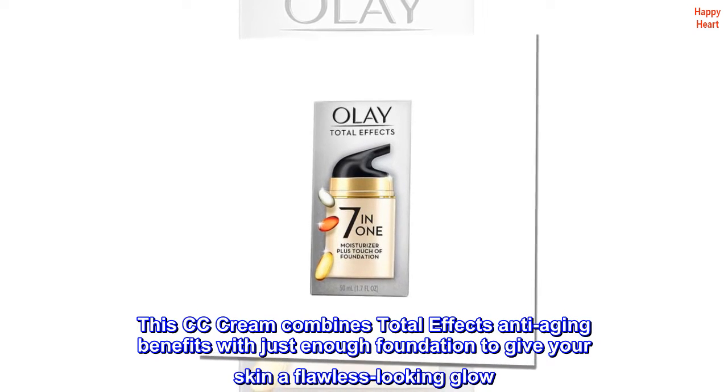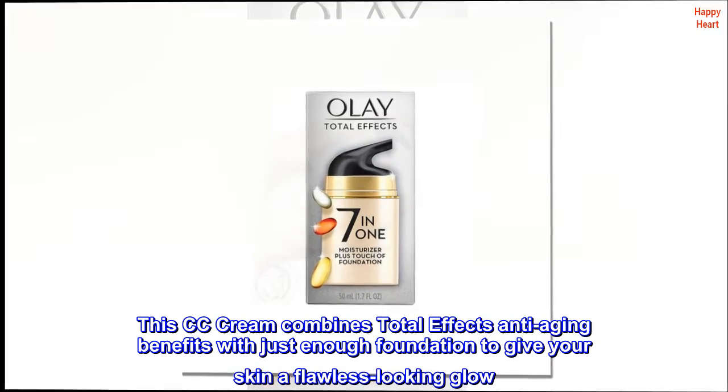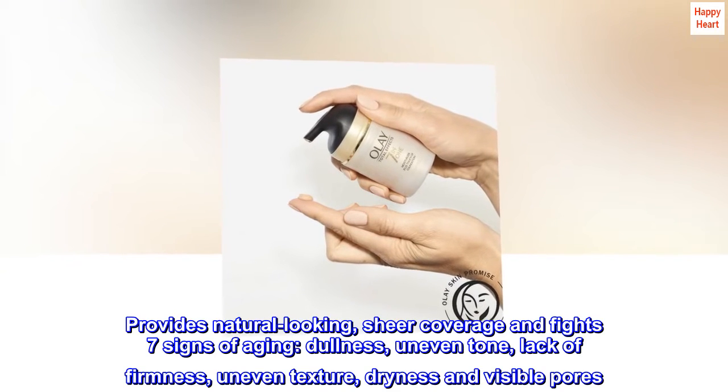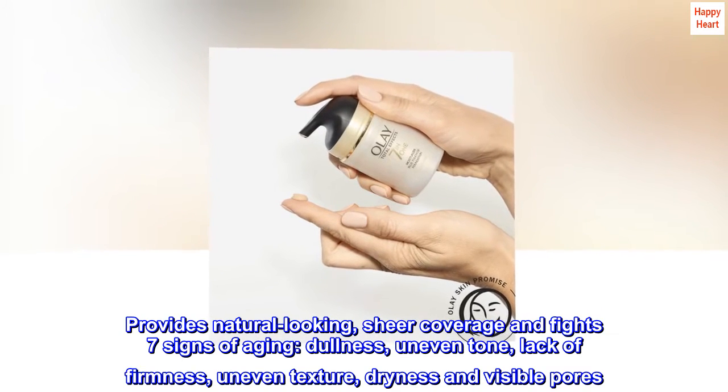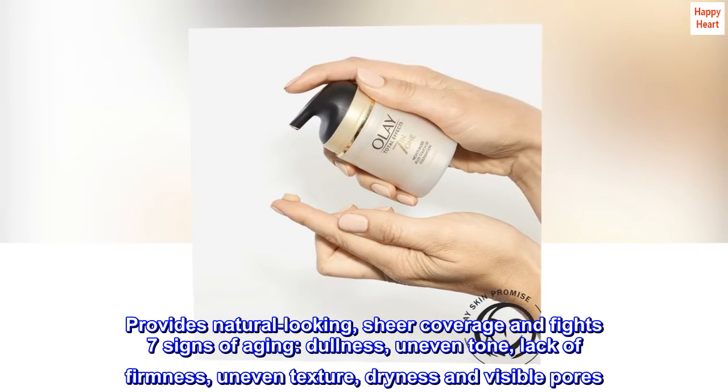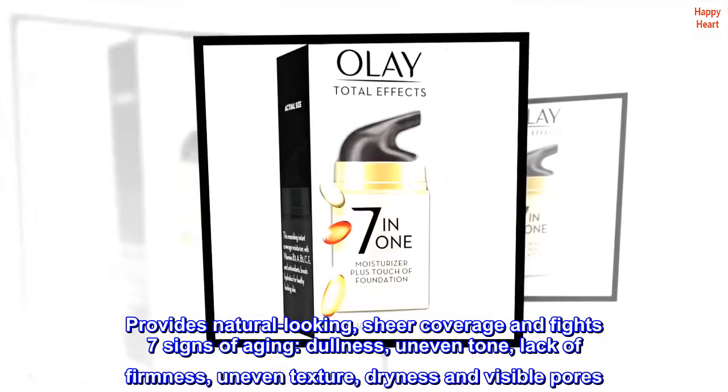This CC Cream combines Total Effects anti-aging benefits with just enough foundation to give your skin a flawless-looking glow. Provides natural-looking, sheer coverage and fights seven signs of aging: dullness, uneven tone, lack of firmness, uneven texture, dryness and visible pores.